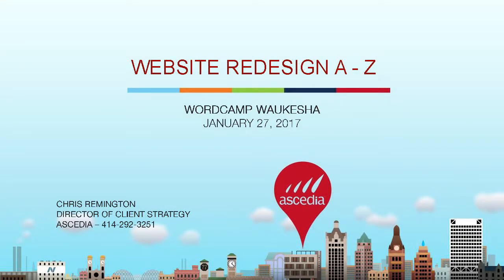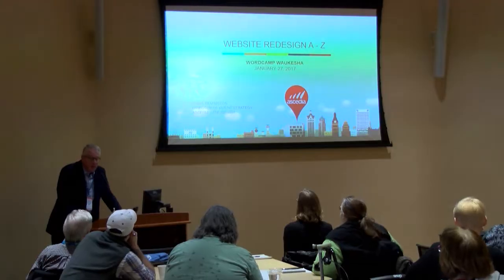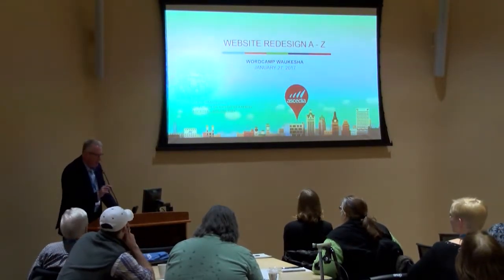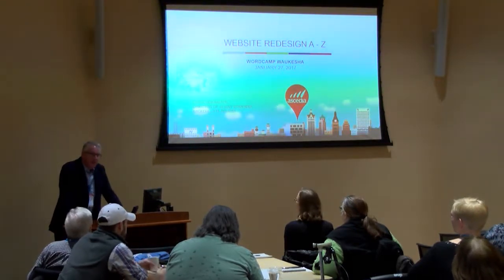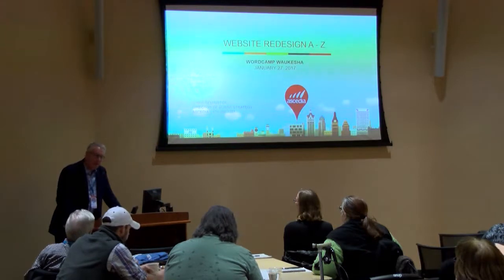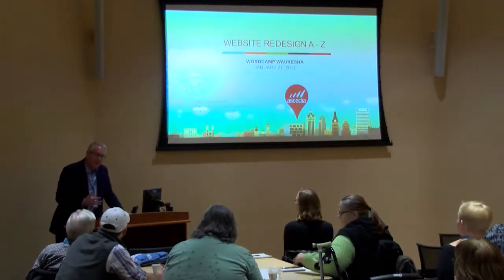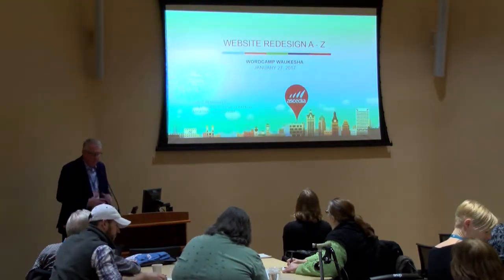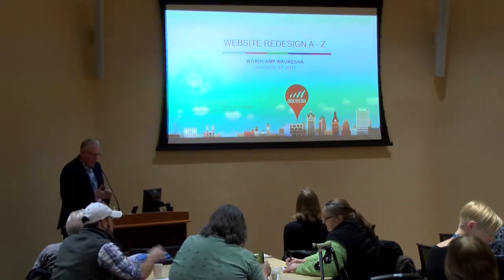My name is Chris Remington. I'm Director of Client Strategy at Acedia. We're down in the fifth ward and I'm happy to be here today to talk a little bit about website redesign A to Z — things you need to think about. I've got about 20 years experience in digital from the client side, the agency side, and the corporate side, so hopefully I can share some experiences from these projects over the years.